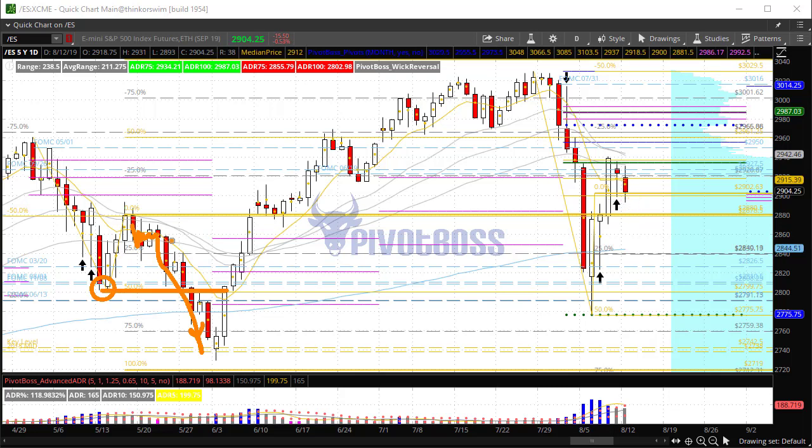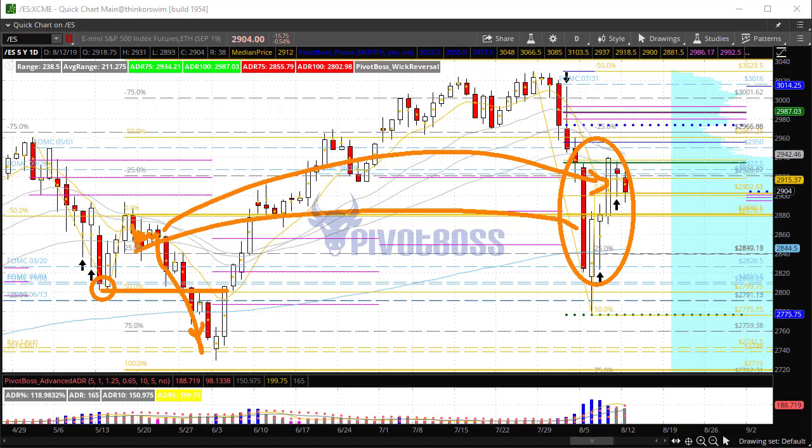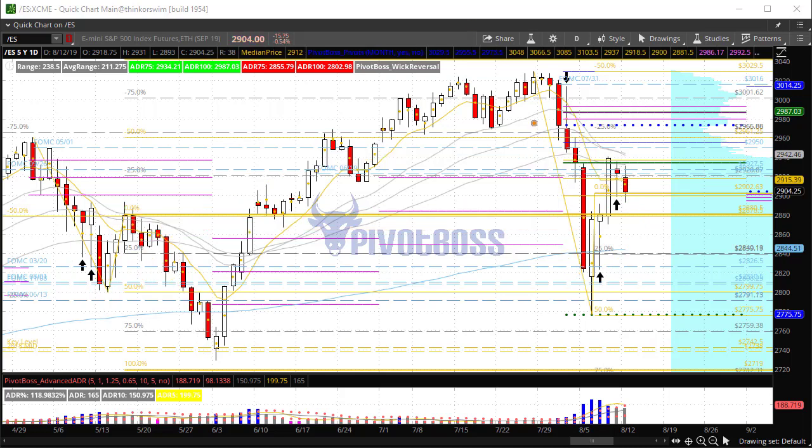That leads to some sideways action before we come down and test the sell-off low. It's uncanny how similar these two sell-offs have played out. We've had a very significant sell-off with a bounce back to the midpoint of that range. We now have a very clear key range in play. These three levels are very important moving forward, but with lower highs and lower lows over the last couple of days, it's going to be important to see if price can continue to hold above 2900.